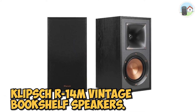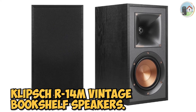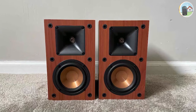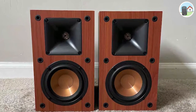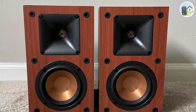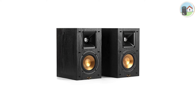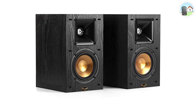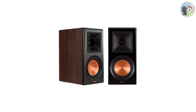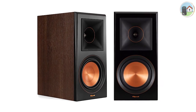Number three: the Klipsch R14M vintage bookshelf speakers. Klipsch is a well-known manufacturer of high-quality bookshelf speakers. If you're looking for a versatile speaker with a big punch, the R14M is a great choice. Everything about this speaker is intriguing, particularly its compact form and black veneer cabinet that gives it a vintage appearance.